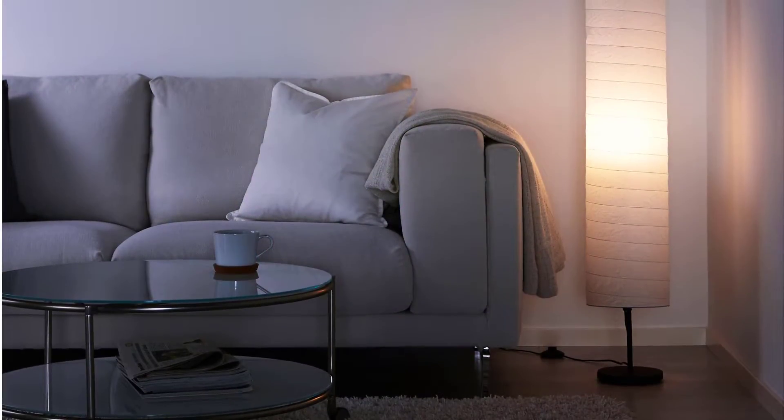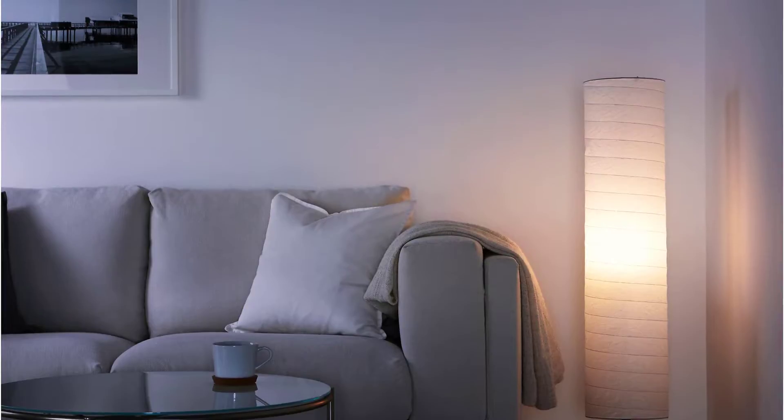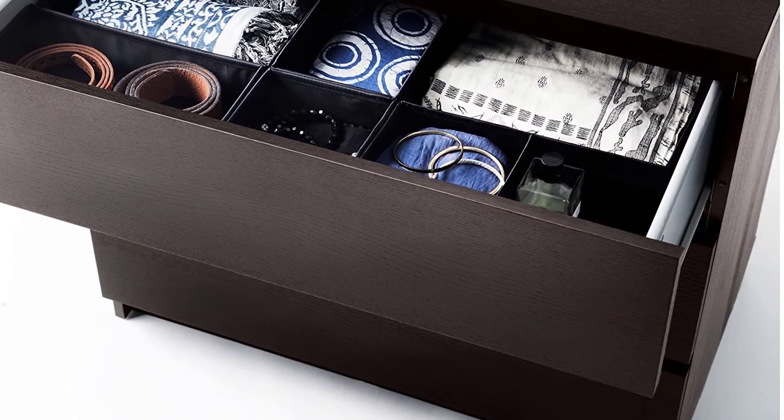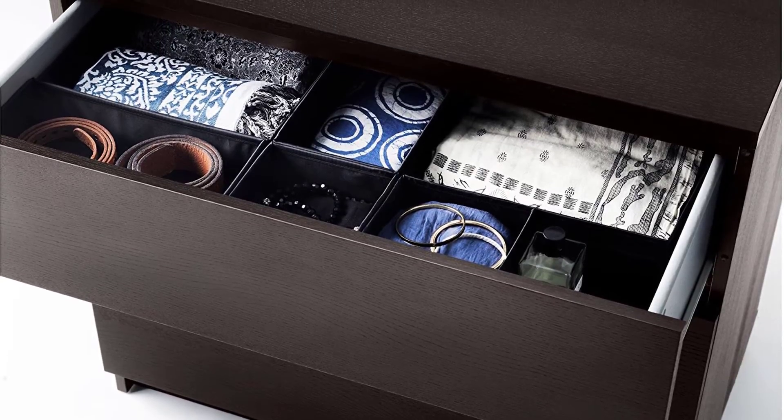In this video we'll present you the top 10 most popular items from IKEA available on Amazon today. So if you want to know which IKEA item you could use for your home, stay tuned. If you would like to find out the prices and more information about these products, you can check out the links below in the description and comments section.